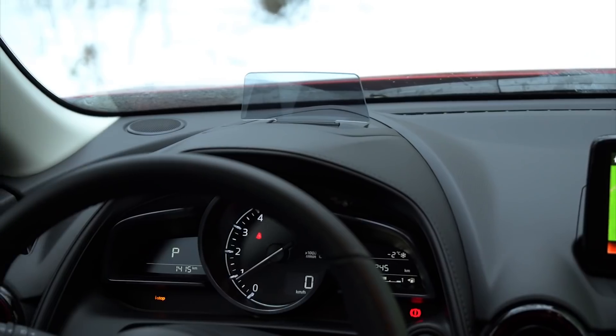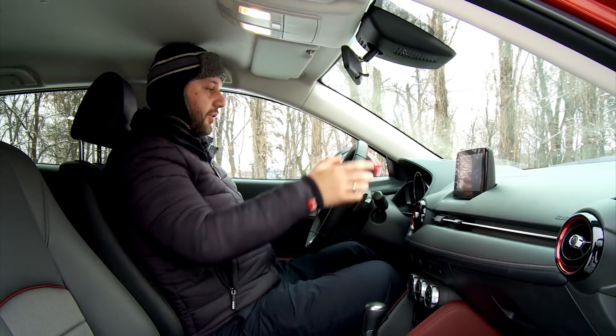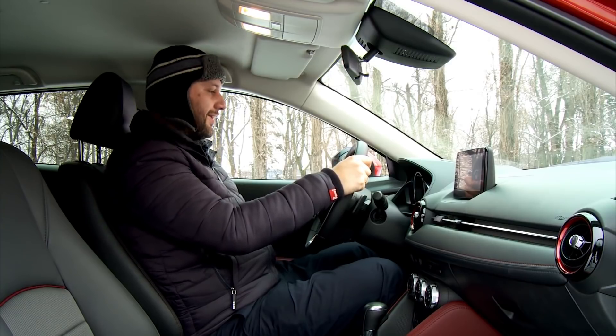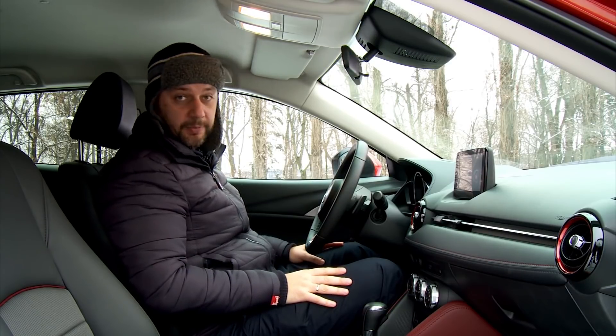The cherry on top is an active driving display, which allows you to affirm that you drive a 21st century car. Is there enough headroom? Here I am 1.9 meters tall — even with a hat, it's absolutely comfortable. Now let's check the rear seats when the driver seat is adjusted up to my height and size. In the beginning, I told you that this car is small, but let's go and check it.